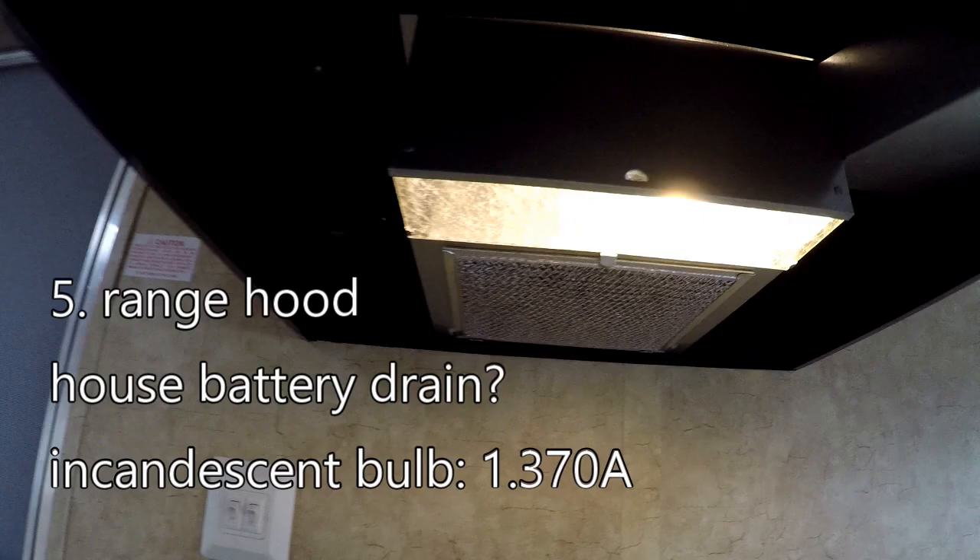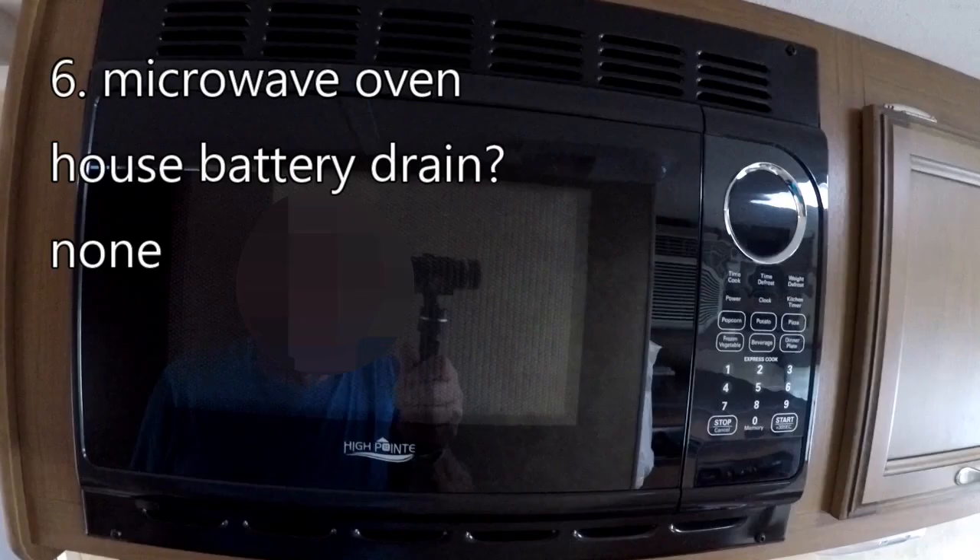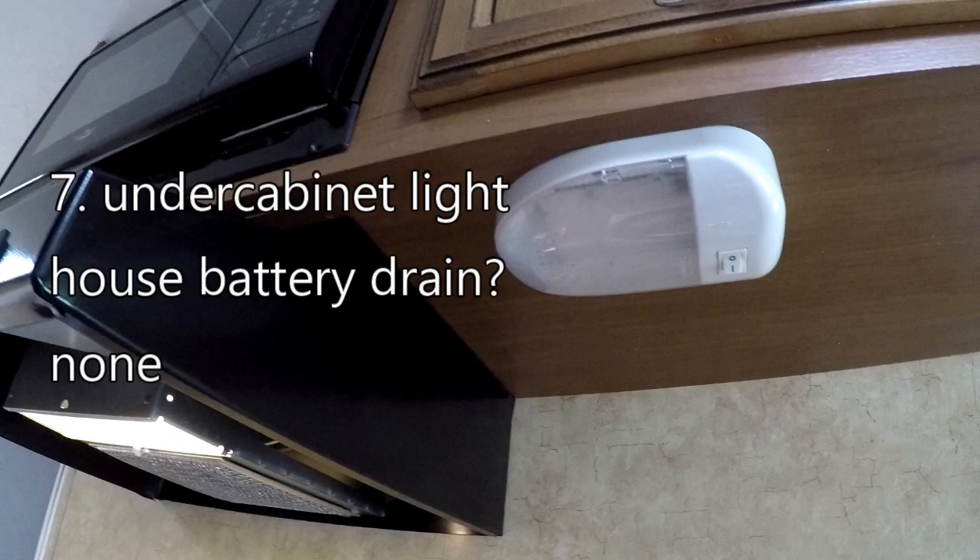There were two items in the range hood that might have drawn power — one was an exhaust fan, but it wasn't running. However, as you can see, the light in the range hood was running. This light is equipped with an incandescent bulb — pretty old-fashioned and pretty wasteful. It draws 1.370 amps while it's on. I really need to change that out to an LED. The microwave oven is an AC device and draws no power from the batteries. The under-cabinet light is an array of LEDs which, if it was on, would draw 0.220 amps, but since it's not on, it doesn't draw any power. Notably, this LED is brighter than the range hood light but uses only one-sixth of the power.